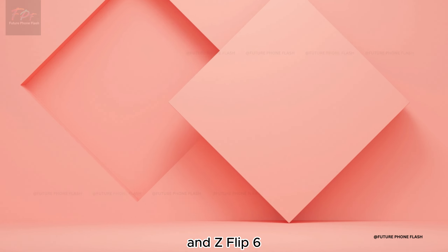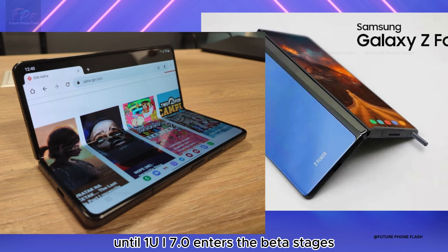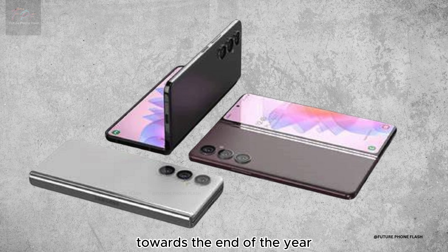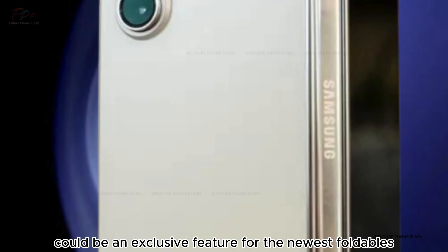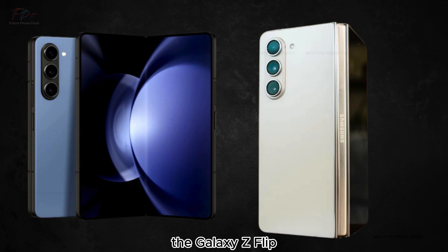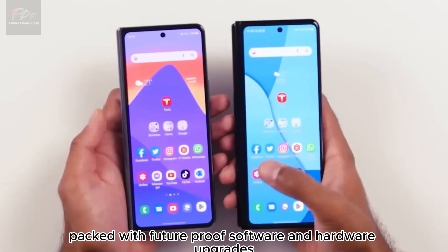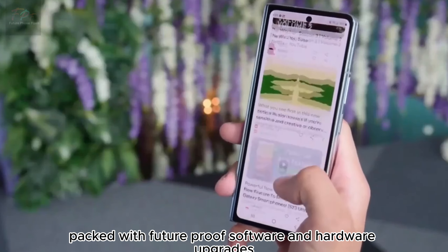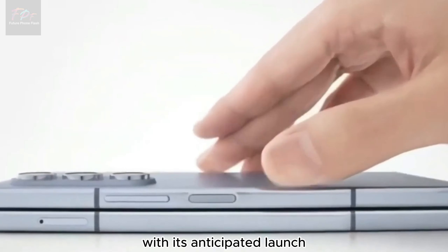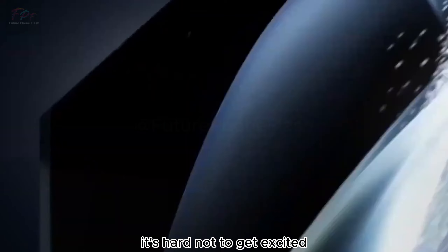While One UI 6.1.1 is likely to first appear on the Galaxy Z Fold 6 and Z Flip 6, don't expect it to roll out to many other devices until One UI 7.0 enters beta stages towards the end of the year. This means the vertical scrolling app drawer could be an exclusive feature for the newest foldables for a while. Packed with future-proof software and hardware upgrades, the Galaxy Z Flip 6 could set a new standard for mobile tech.